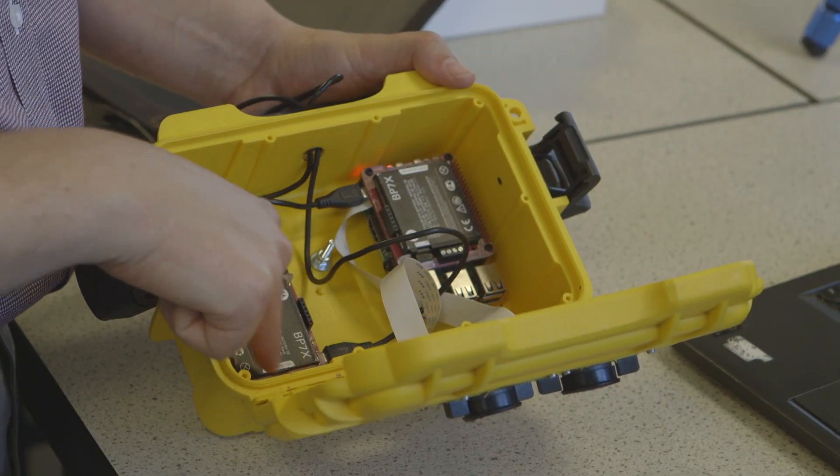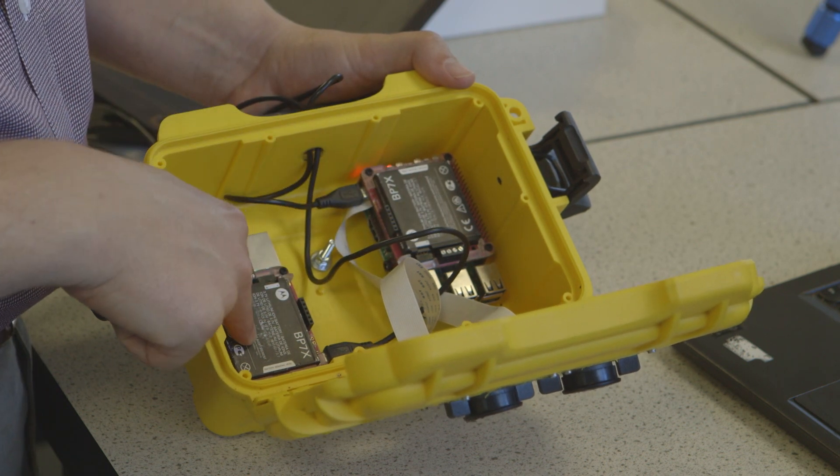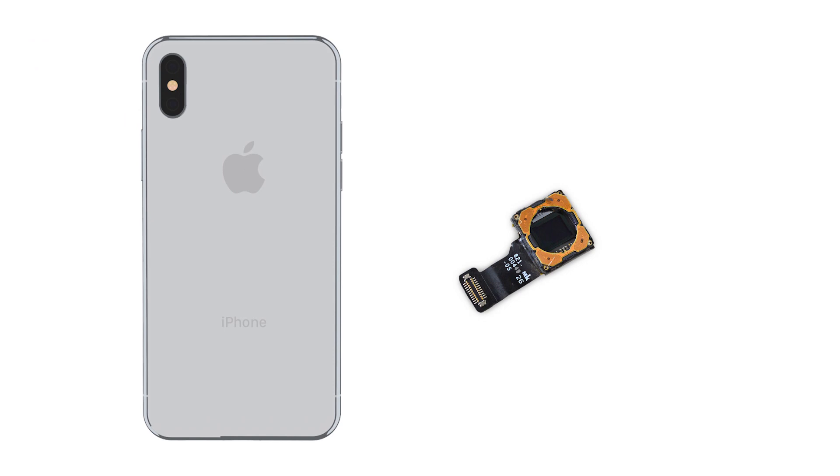So we've built speciality UV cameras which allow us to measure one particular gas that volcanoes emit, and that's sulphur dioxide. We do that using a camera composed of two separate Raspberry Pi units, which is a small microcomputer that allows you to attach items to it — in this instance we use smartphone sensors, the thing that you have in your smartphone, to take everyday pictures.